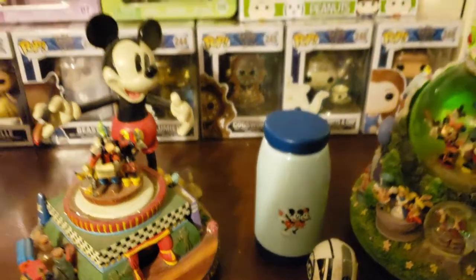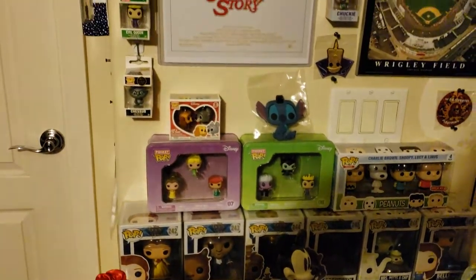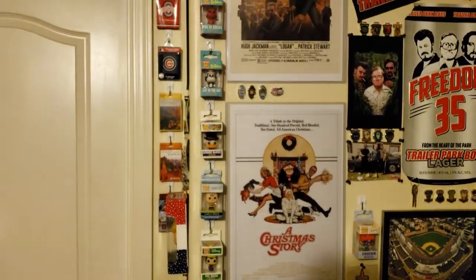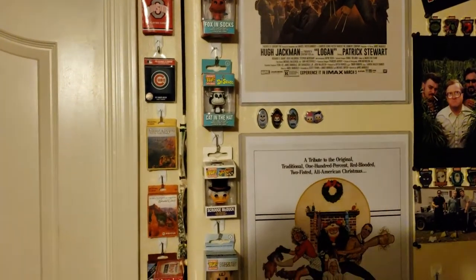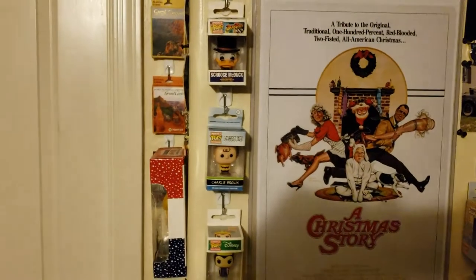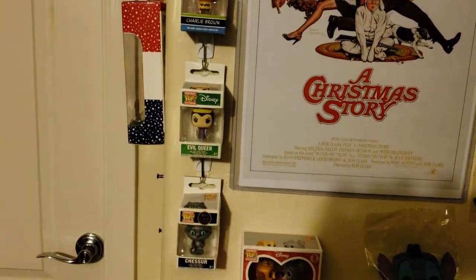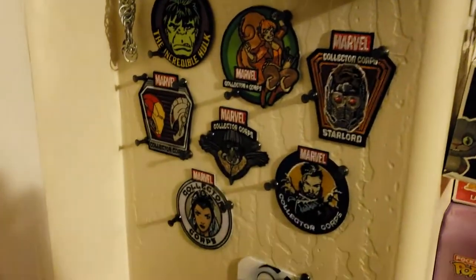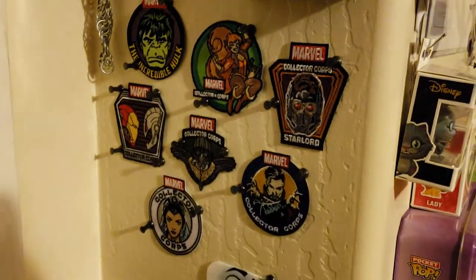Lady and the Tramp. I got some keychains here - box and socks, Jack, Cat in the Hat, DuckTales, Scrooge McDuck. There's Charlie Brown - it goes with my Linus, except I don't have a Linus. I added a bunch of Collector's Corp patches - I'm digging them, so I just hung them up there. No pinholes in any of them.